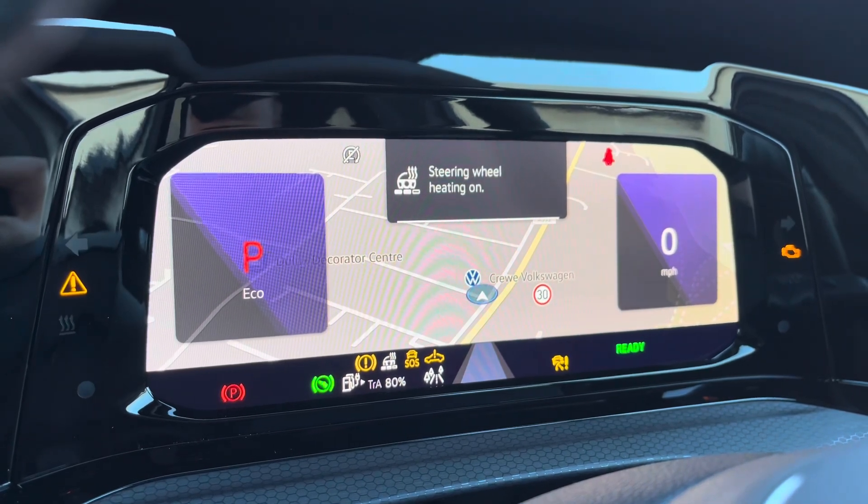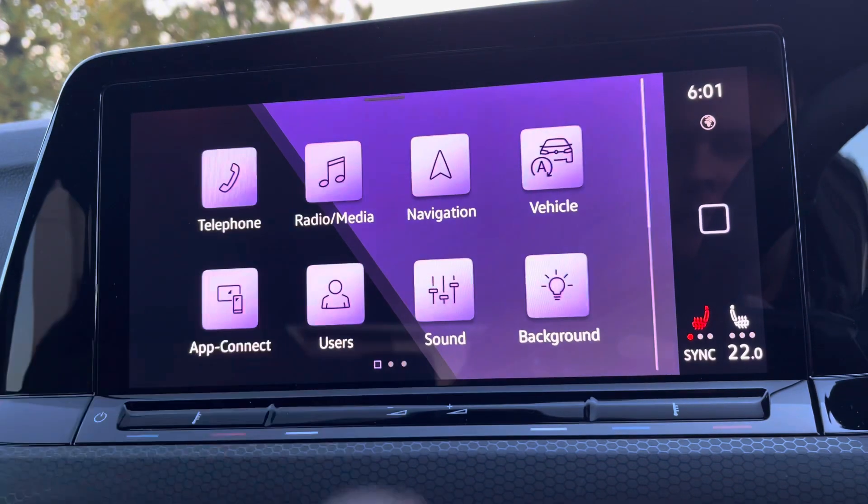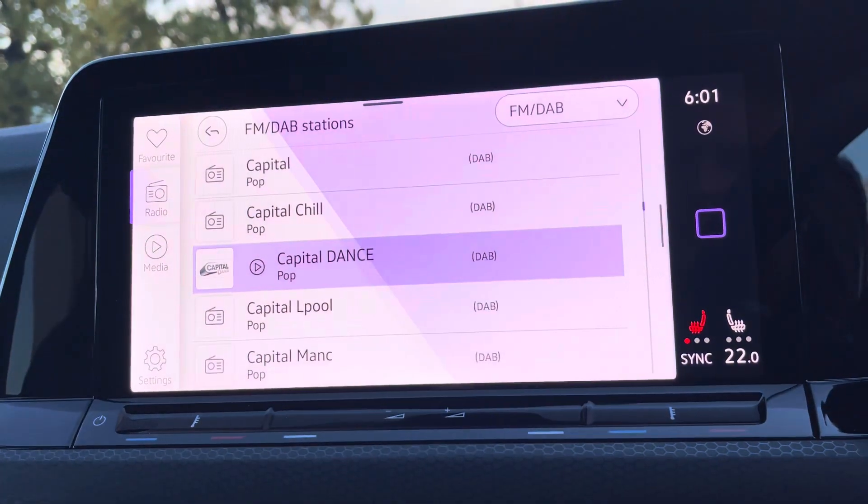Just behind the wheel, we've got a full digital display housing all your vital driving information, with the option-fitted heated steering wheel as well. That's part of the option-fitted winter pack, also giving you heated front seats.